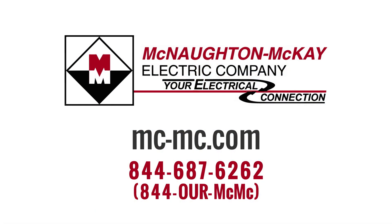For additional questions or more videos like this, please call us or visit our website.